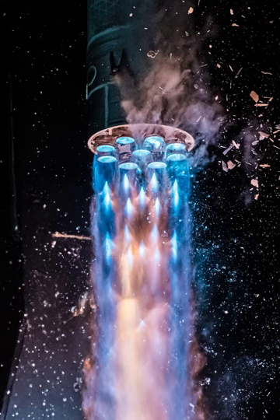In this close-up of a Terran-1 launch on the night of March 22 from Cape Canaveral, icy chunks fall through the stunning frame as intense blue exhaust streams from its nine Eon-1 engines.